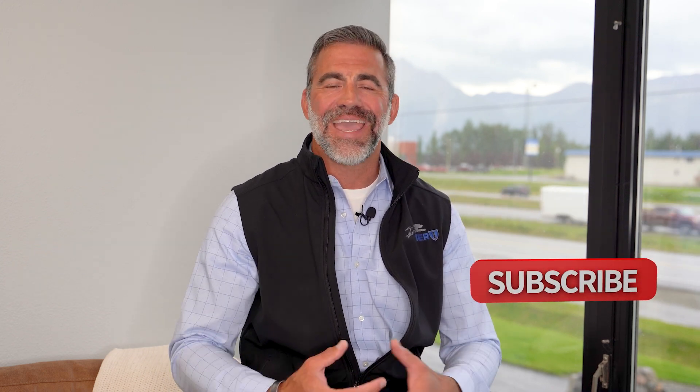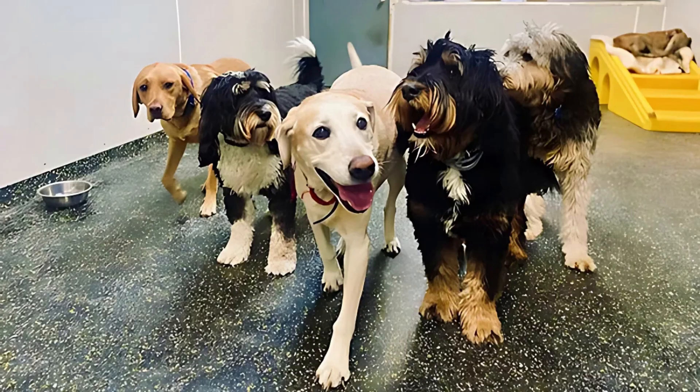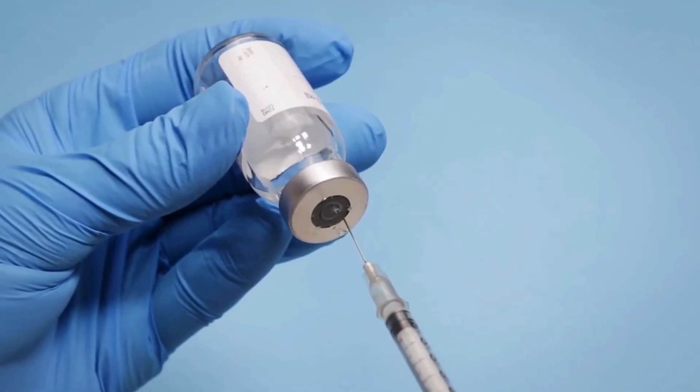Kennel cough is a broad term that encompasses any type of canine infectious respiratory process. It can be viral, bacterial, or a combination of both. Generally, we see this when people travel or leave their dog in an area with a lot of other dogs in close proximity. Poor ventilation can contribute to it, but usually it's a direct contact thing where droplets and air exchange through respiration are occurring.